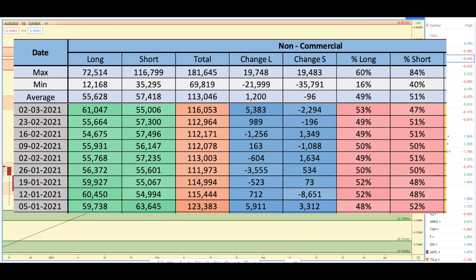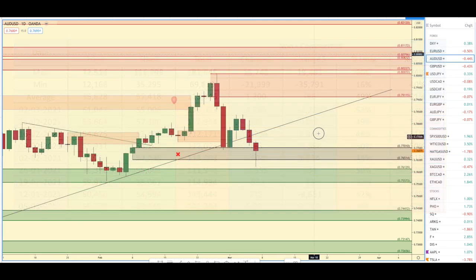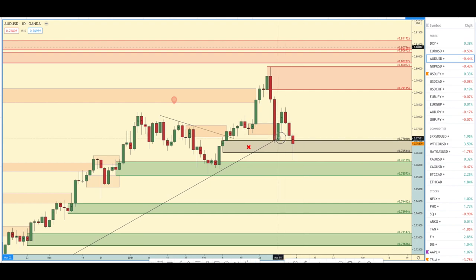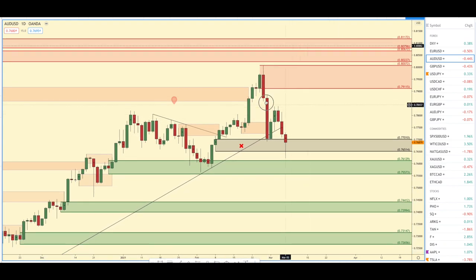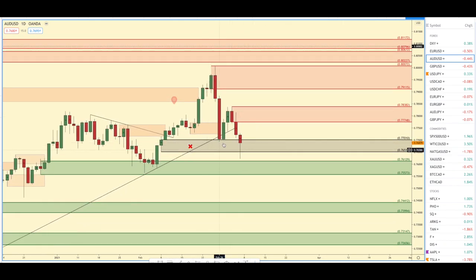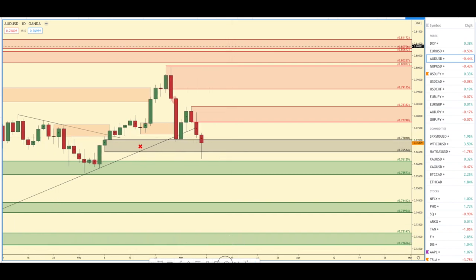Onto Aussie USD. The past week they added 5,000 longs and got rid of 2,000 shorts. So it's not really representing that in the chart. This trend line has now actually been broken, so I have to update the chart for the Patreon members — check out the link in the description, you can get all of my chart analysis for only $5 CAD per month. We have a new supply zone right here. This demand zone hasn't been removed yet; I don't like this huge wick — that's just an emotional wick to me.